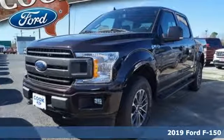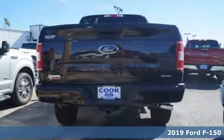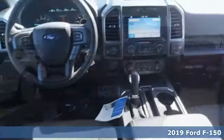It's a new 2019 Ford F-150. Ford is America's best-selling vehicle brand, and it comes with all the amenities you need.